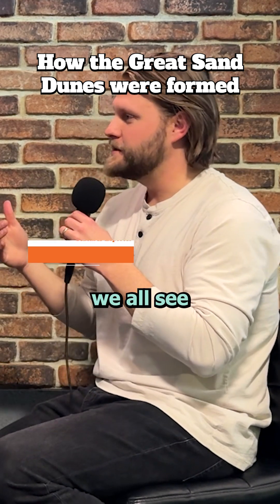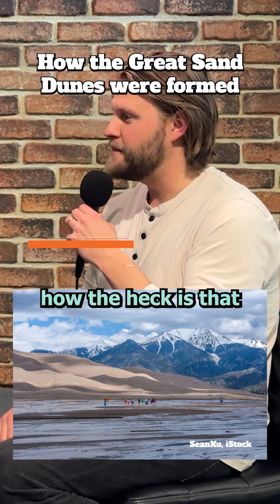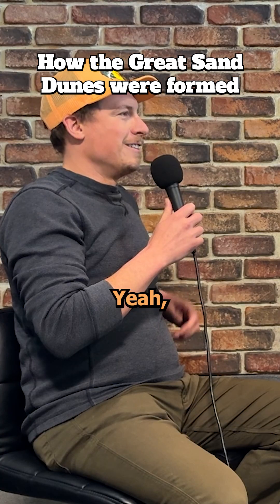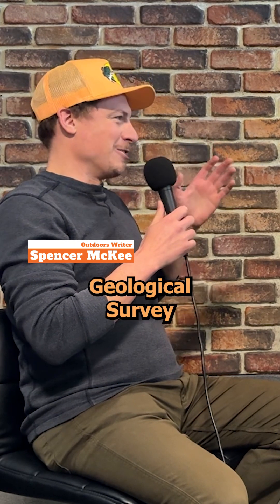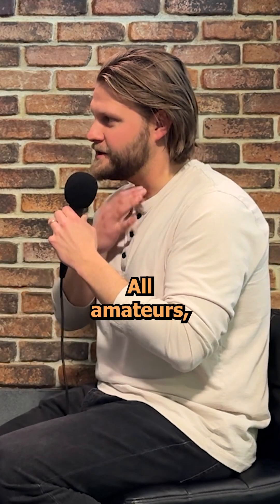So in Colorado, we all see the Great Sand Dunes and we think, how the heck is that possible? There is an explanation. I'm no geologist — I'm essentially citing the United States Geological Survey and the National Park Service. We're all amateurs here.